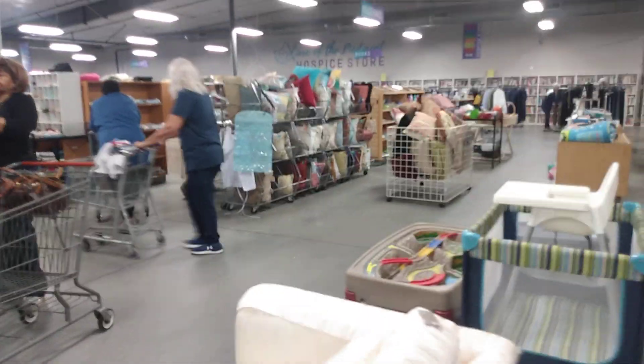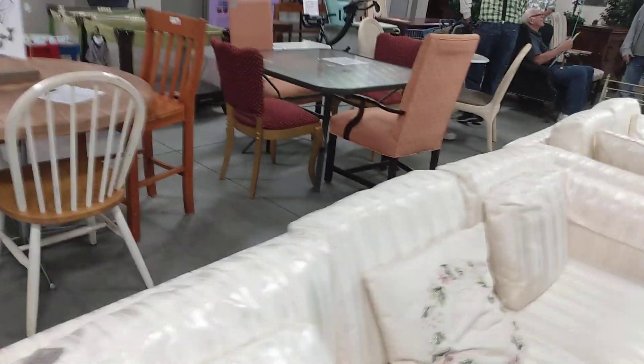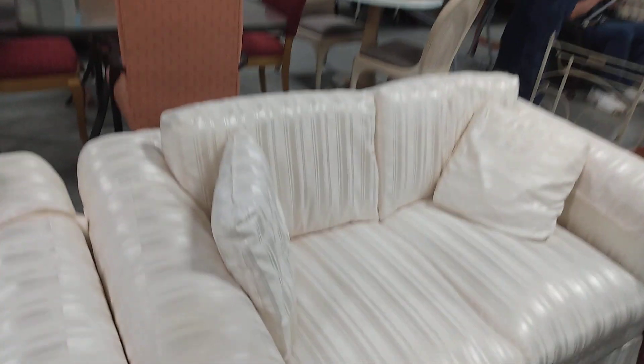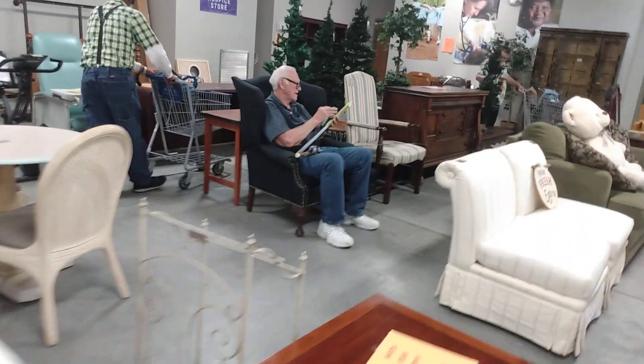Beautiful sofas over here. I would have to put a cover on those — I need a sofa too, but that's $75. I'm not trying to spend that kind of money right now, even though it's not a lot. That's pretty though — yeah, I would have to cover that. And then the love seat down here too, that's cute.